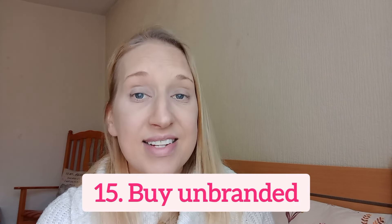Number 15 is to buy unbranded. When you go to the supermarket, go to the lower shelves and buy the unbranded items — it's a lot cheaper. This also applies to clothes. My son isn't really a brand person yet, so I can buy unbranded trainers from places like Temu, Shein, Amazon, Asda, Tesco, or Sainsbury's. Picking things up from local bargain stores means it doesn't cost half as much.